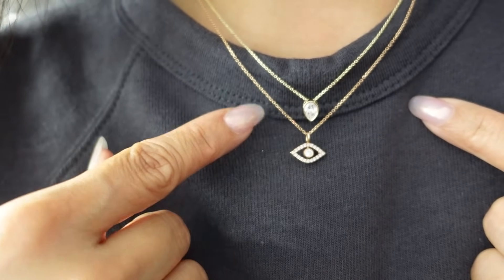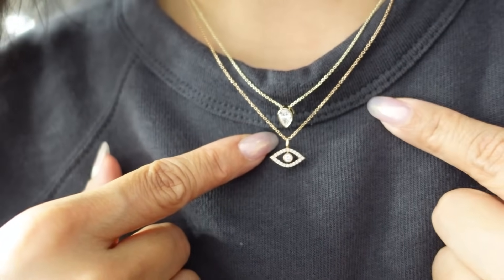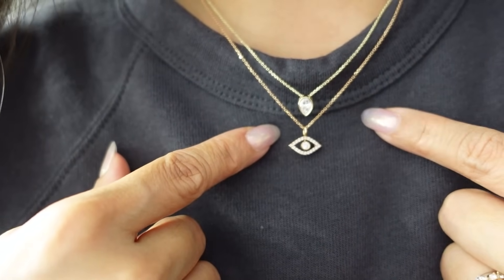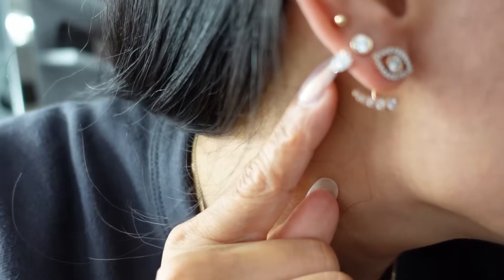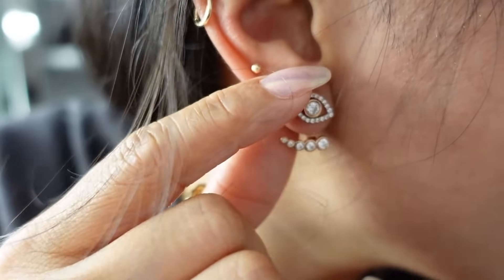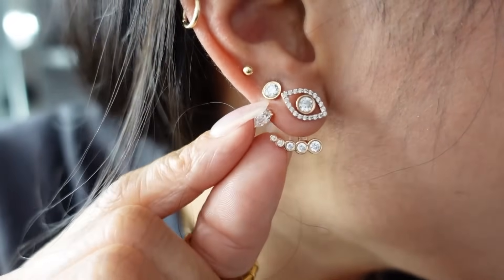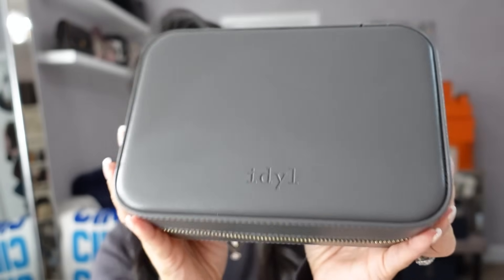On top I have my new Ava pear necklace in yellow gold, stacked with my Layla evil eye necklace in rose gold. I love how the two colors complement each other — they're not too different, and I love mixing metals anyway. For my ear stack I have the evil eye earrings with the Lucia cuff, and then my new Leah pear-shaped add-on with the large stud. I'm so excited about my new Idle jewelry and I can't wait to stack these new pieces and travel with my new Idle travel organizer.